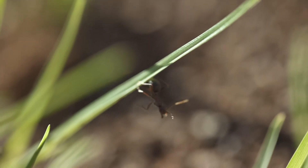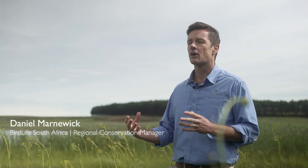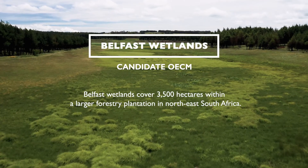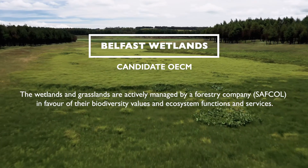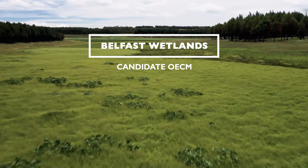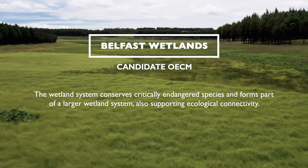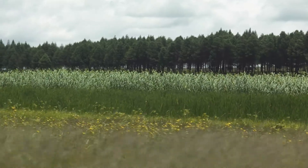In the landscapes that we live in, they're very fragmented, and these networks of wetlands connect the landscape and provide that connectivity. In this particular case, the Belfast wetlands are connecting a greater Loch and Flay protected environment and another nature reserve. It creates a corridor between or within this much larger system, so the Belfast wetlands can be the key.